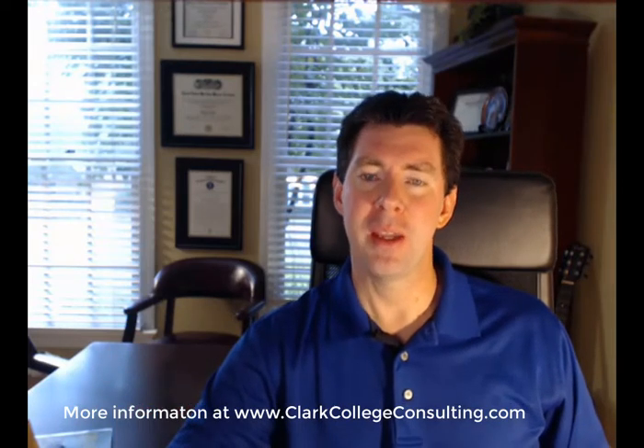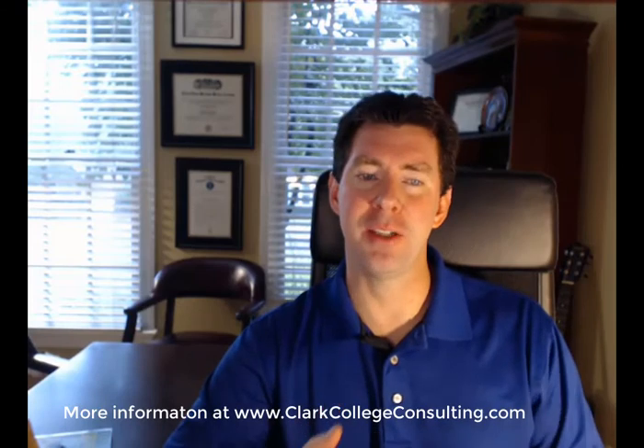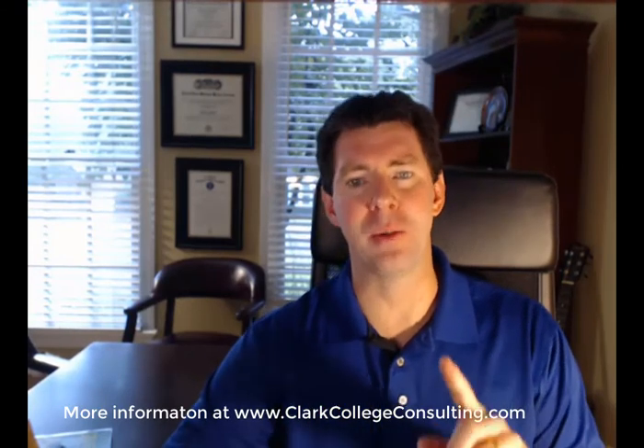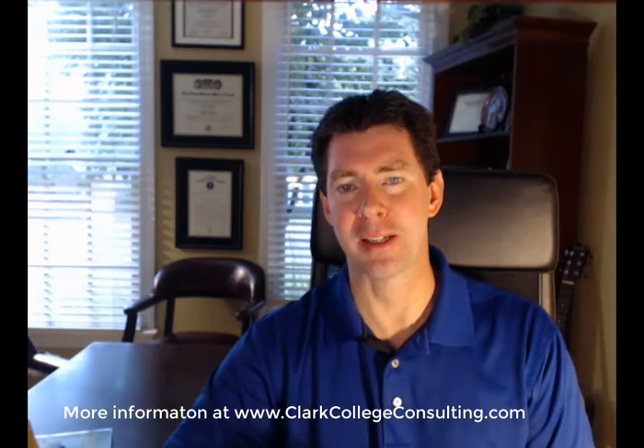I want you to take action. If you're an underclassman, take good notes — you're going to be using this information pretty soon. If you're one of my clients, you want to go to the application dashboard where you can see your summary view. In that summary view, you can see your applications, you can never miss a deadline, you can check off your progress. It's just a great way to keep organized through this process.